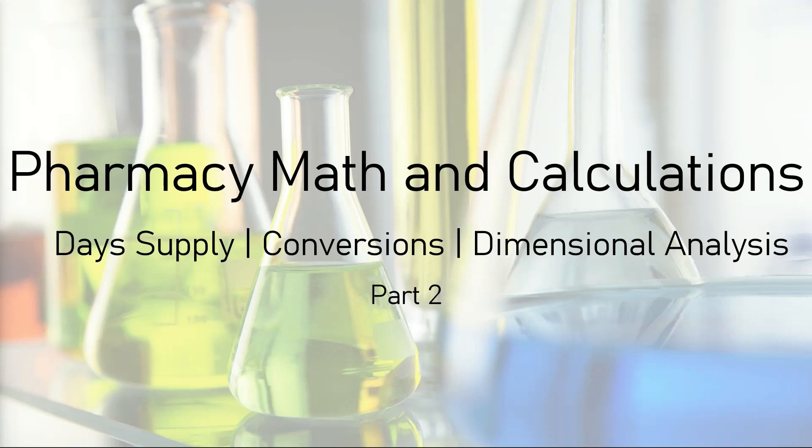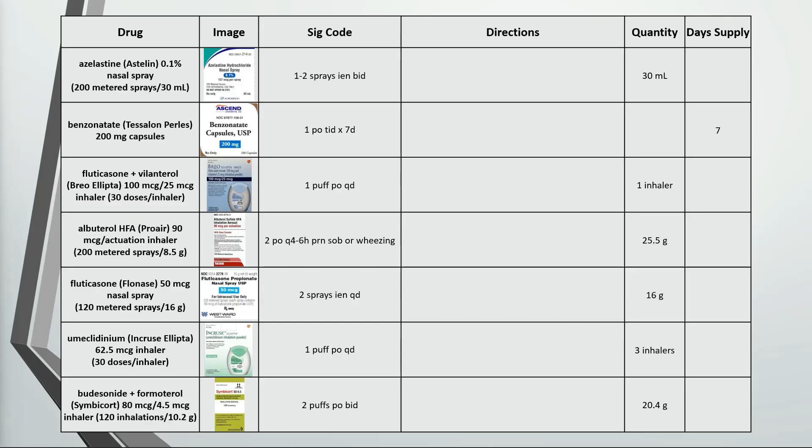In this video, we'll go over more pharmacy math. Check out the spreadsheet linked in the description so you can follow along. Pause the video and work out the answers on the screen or spreadsheet before I work out the solutions here. We'll start off with some respiratory drugs.